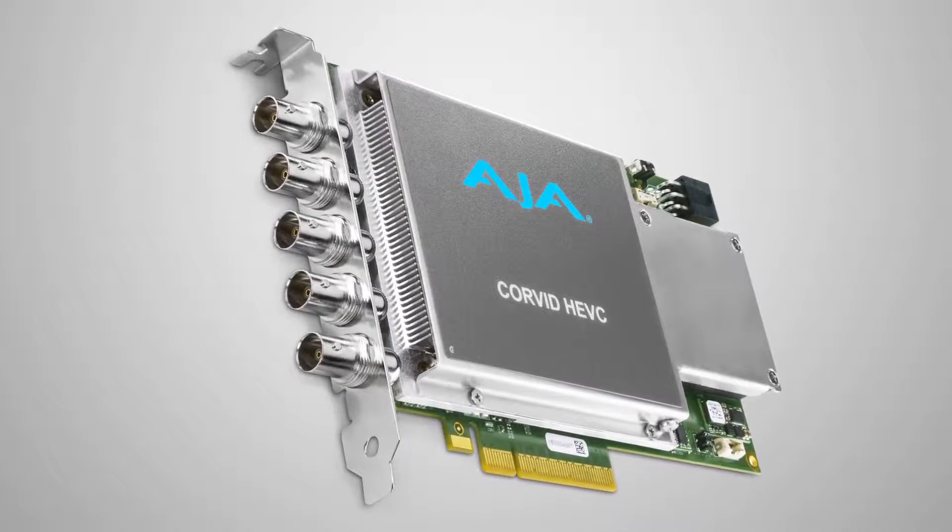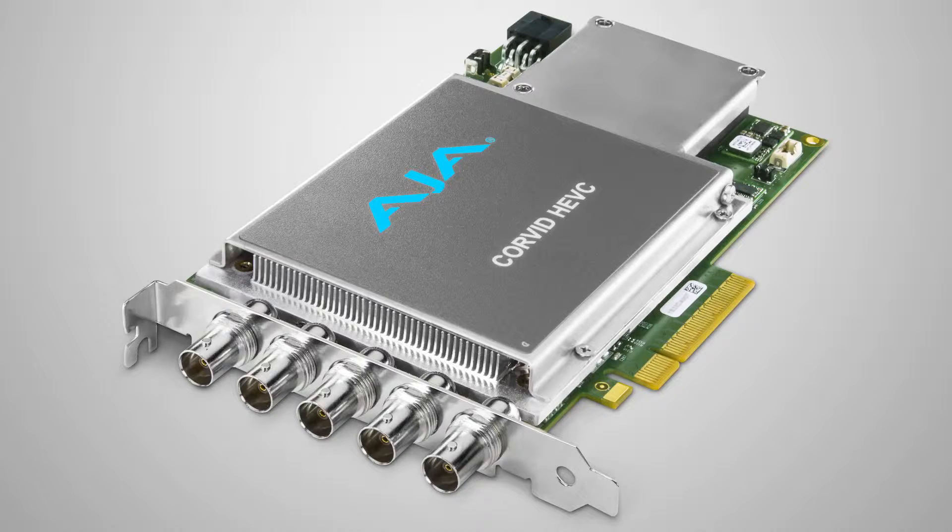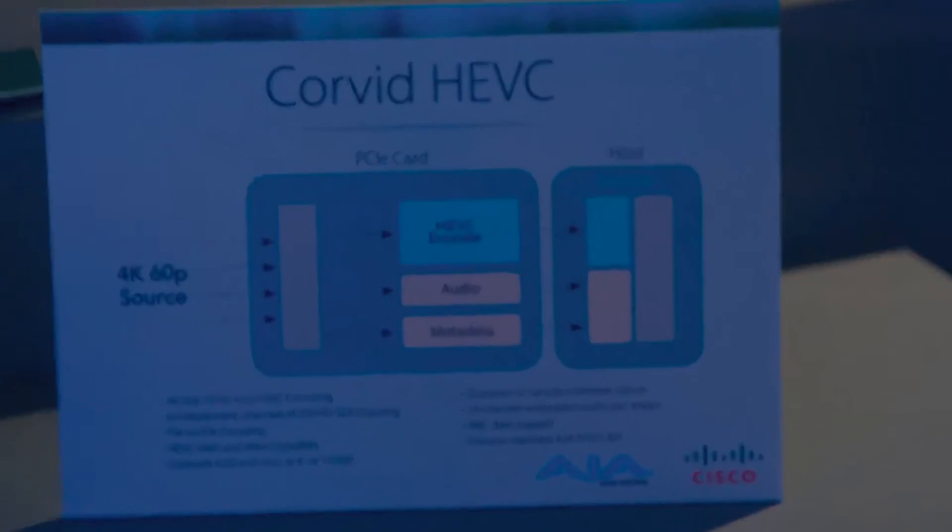In particular, what we're proud to show you at this show is the Corvette HEVC. What this is about is taking our development card and working with our development partners — in this case Cisco. The whole point of HEVC is to make 4K manageable: getting it down to bandwidth, high quality, and being able to utilize it. The Corvette HEVC has four SDI inputs, so you could come out of something like the Siren camera live and encode it to HEVC, or you could be going file to file from a playout server. It encodes to HEVC, which is basically the H.265 codec, and then puts it back up to the server.